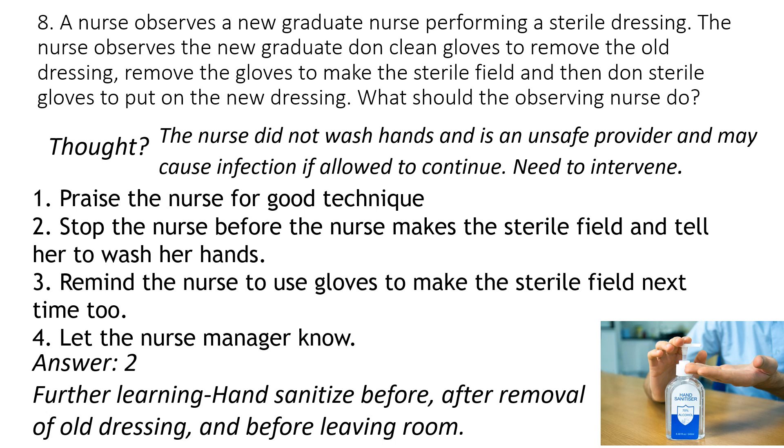Before we finish: how many of you chose to stop the nurse for not washing hands, but didn't stop the nurse earlier who took narcotics? It's interesting what we do in our heads — we'll stop somebody for not washing their hands, but not stop someone under the influence from caring for patients. Stay consistent and always intervene with an unsafe provider.